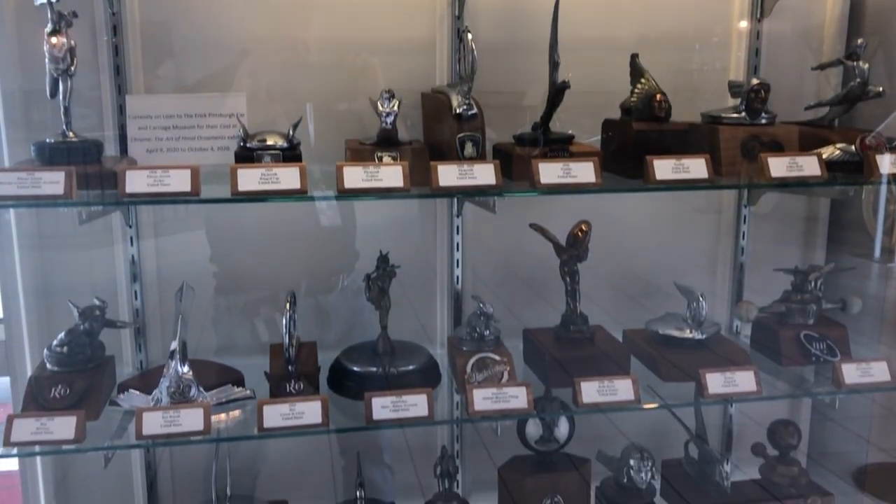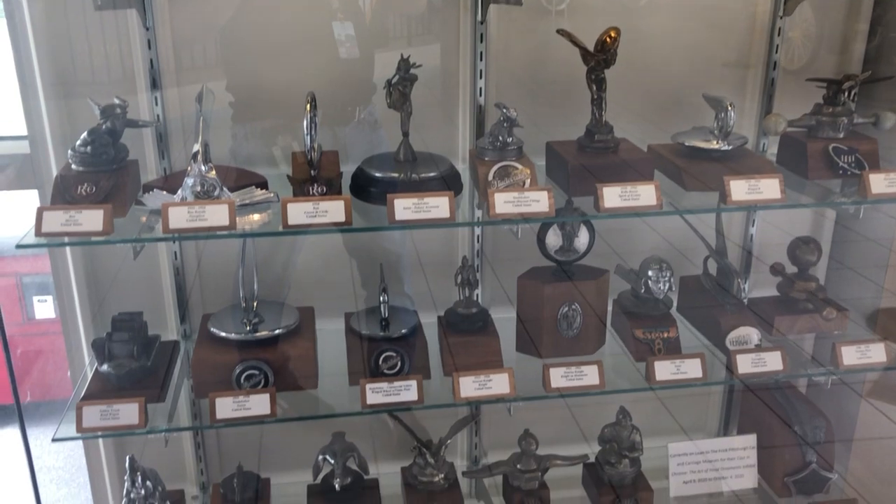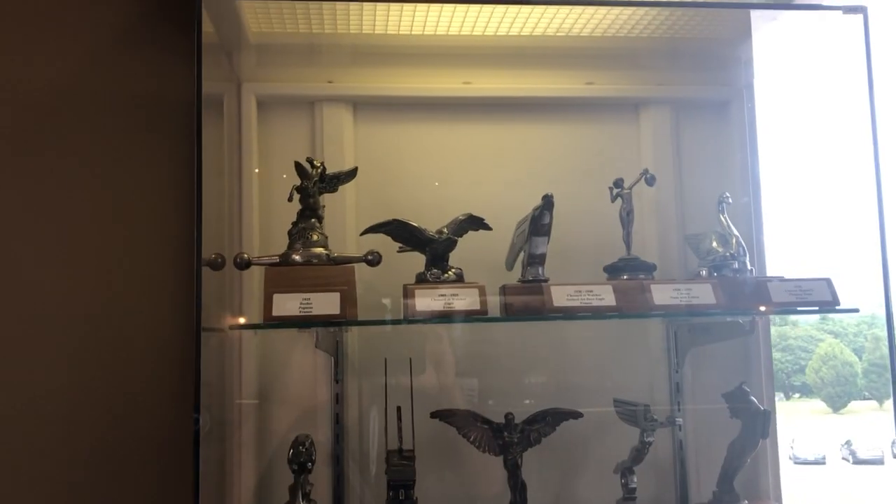More hood ornaments. More ornaments from France.